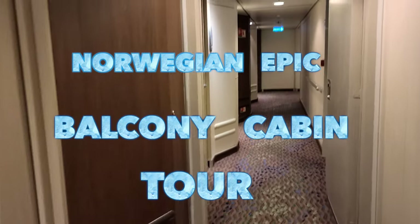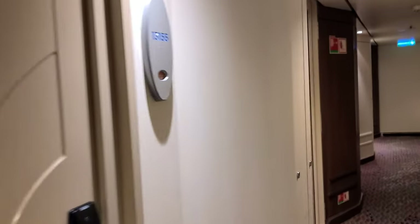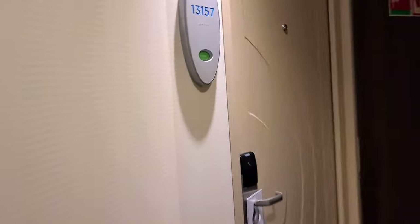Here we are on the Norwegian Epic in Civitavecchia, near Rome. The cabins are a little different from the rest of NCL's fleet.